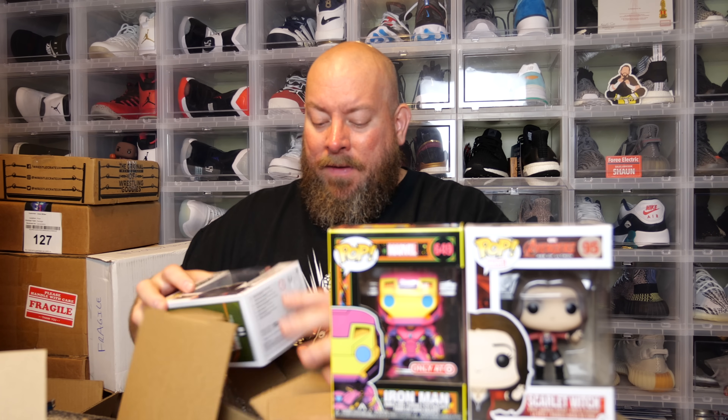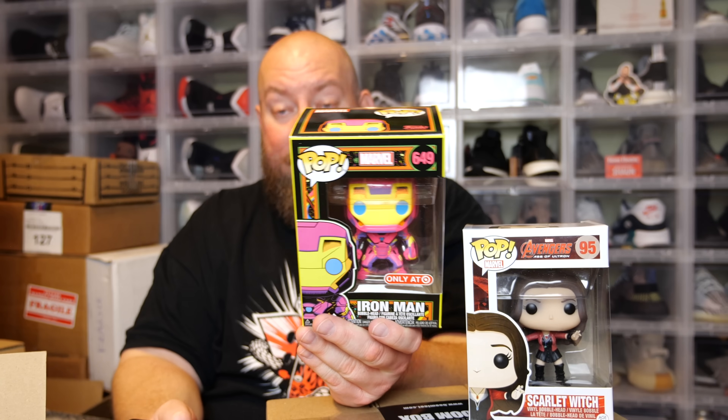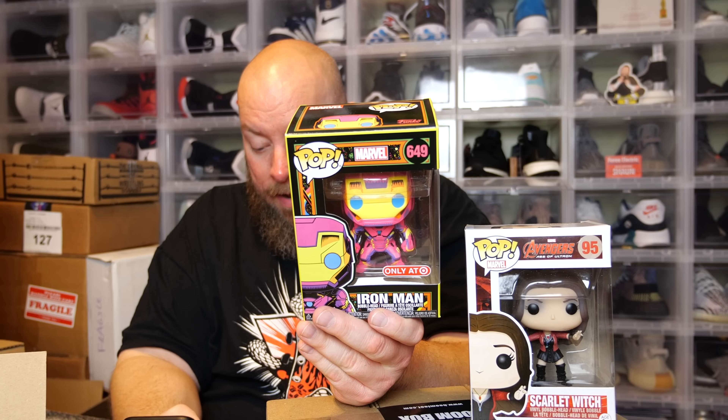Last pop in box one: Halo Spartan Mark 7 with Shock Rifle, 2020. I'm guessing Scarlet Witch is probably going to be the big hit. Let's check PPG — Spartan Mark 7 with Shock Rifle, a GameStop exclusive from Halo, is worth $11. Not expensive, but the guaranteed $80 per box means these last two pops would need to be worth at least $70 combined.